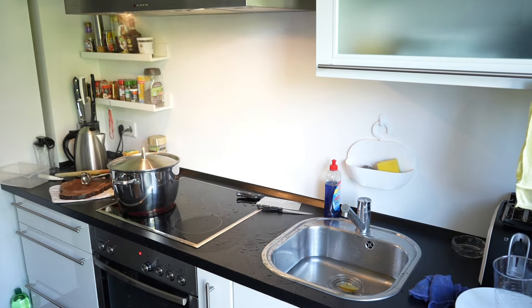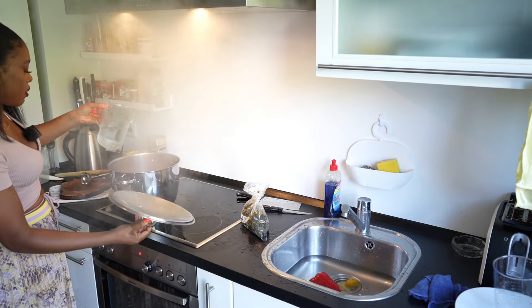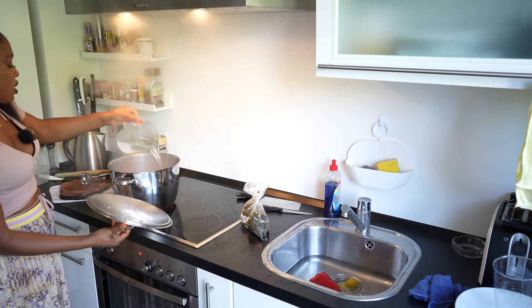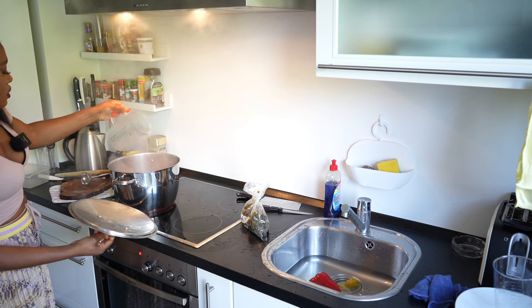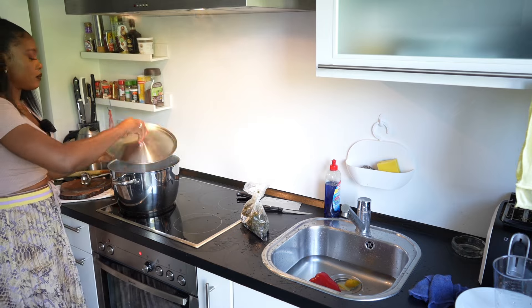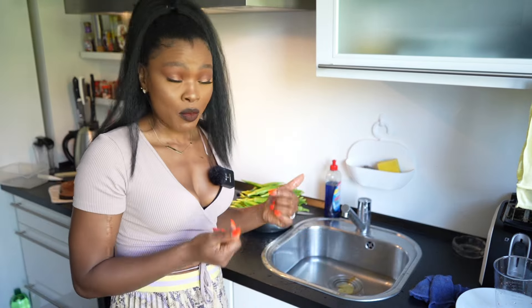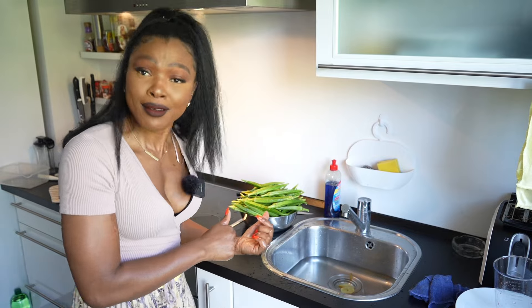We will go ahead and fill up the chicken with water. Reduce the heat and let it cook. And now my daughter is going to help me chop the okra.